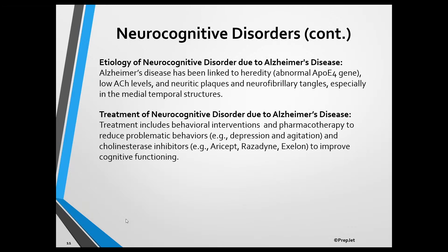Neurocognitive disorder due to Alzheimer's disease has been linked to heredity and abnormal levels of several neurotransmitters, with acetylcholine being most affected and a deficiency of acetylcholine being associated with memory impairment. It's also been linked to the development of neuritic plaques and neurofibrillary tangles in the medial temporal structures of the brain, which include the entorhinal cortex, hippocampus, and amygdala.